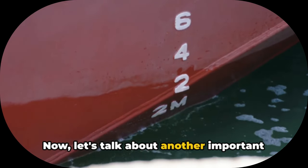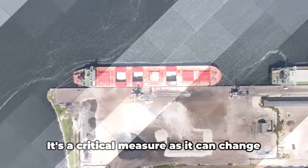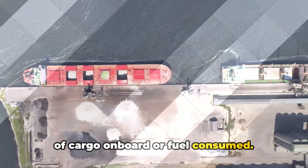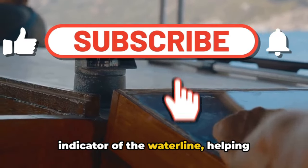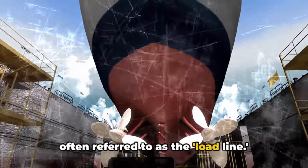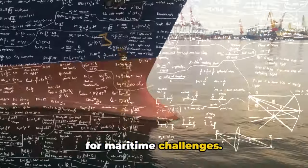Now let's talk about another important aspect: the ship's draft. The draft is the vertical distance from the waterline to the bottom of the hull. It's a critical measure as it can change based on several factors, like the amount of cargo on board or fuel consumed. The red paint serves as a visual indicator of the waterline, helping sailors gauge the ship's draft and loading conditions. It's no coincidence that the red line is often referred to as the load line. So the red paint isn't just for aesthetics — it's a practical and scientific solution for maritime challenges.